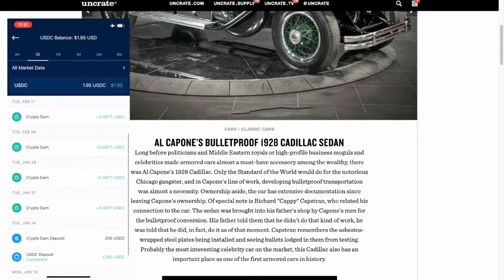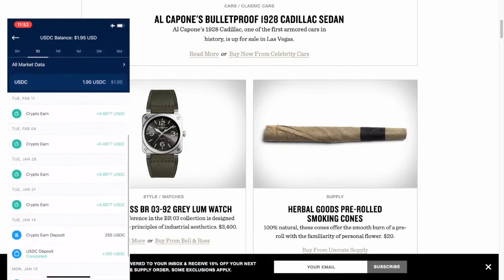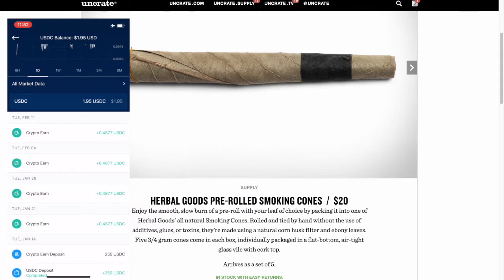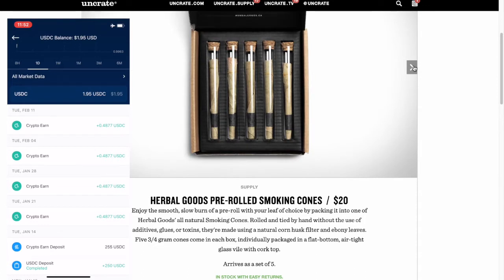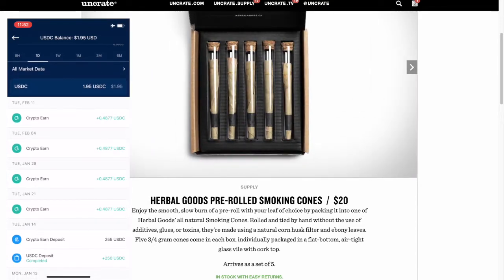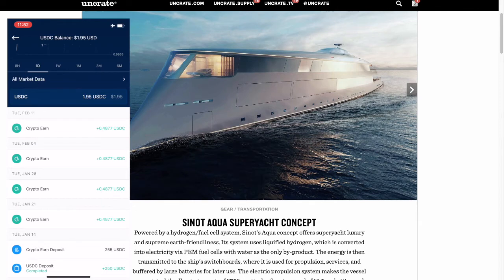If you go down here, you can see I did a Crypto Earn deposit on Tuesday, January 14th. I deposited $255 USDC. With the Crypto.com app, we're earning 10% on every stablecoin — USDC is a stablecoin. This is for a three-month term. The next week, seven days after on the 21st, I received my first Crypto Earn payment. So 0.4877 USDC — for the next four weeks I've received one deposit of that 0.4877 USDC every week.